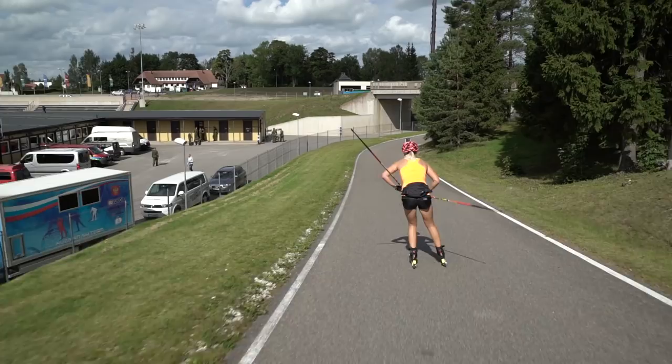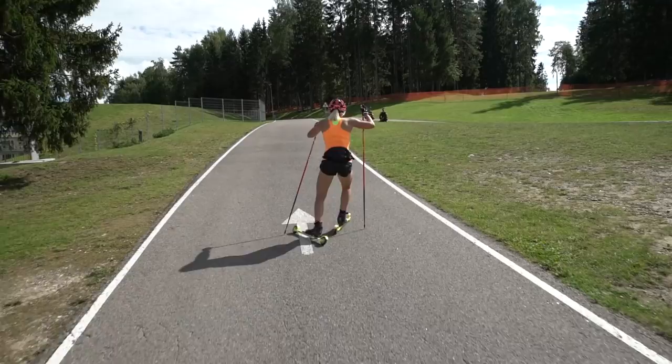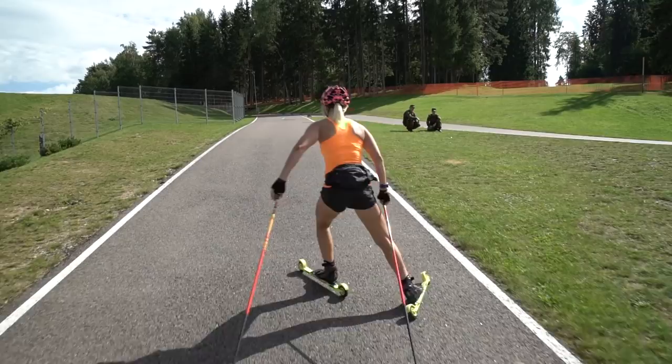Now it's a little bit downhill, not so long. Then under the bridge and the second uphill, which is a little bit longer than the one before.